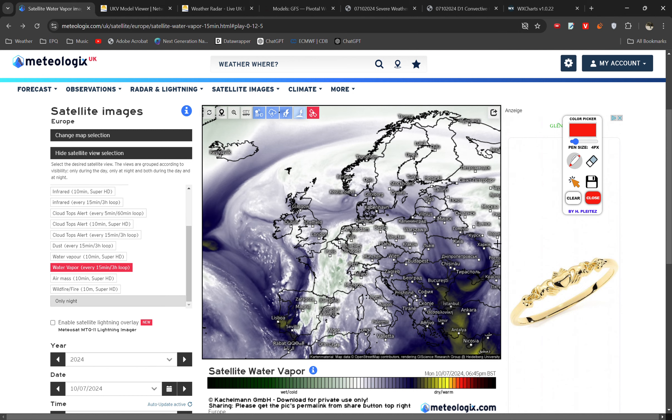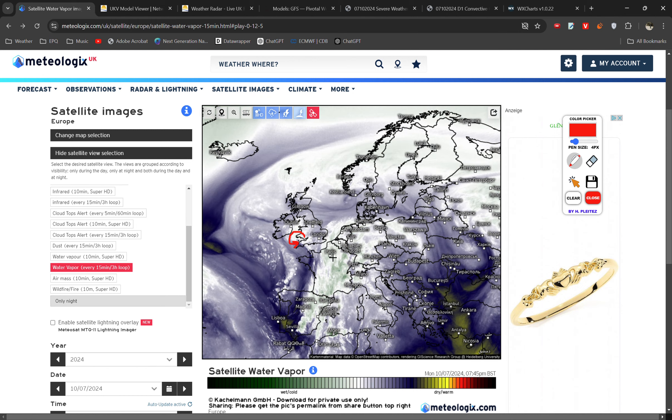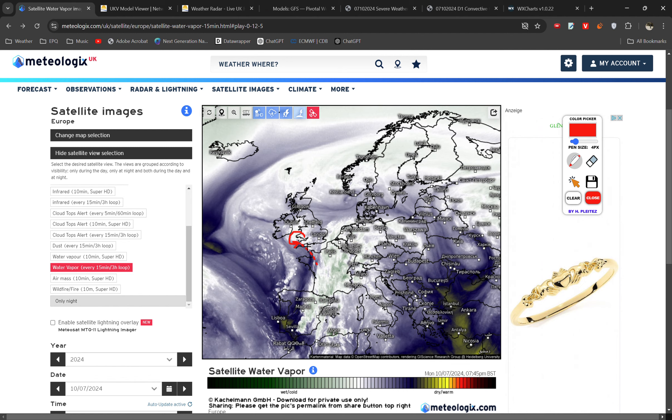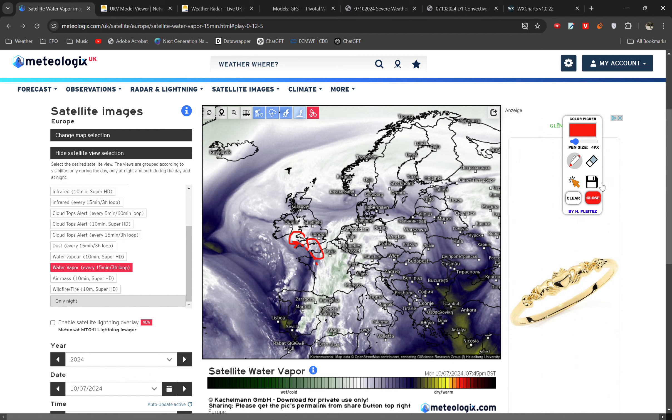The current water vapour satellite imagery indicates a small mid-level low across the southwest with an associated trough axis extending southwards, where we have the contrast of the more moist white and green colours with the drier blue colours.